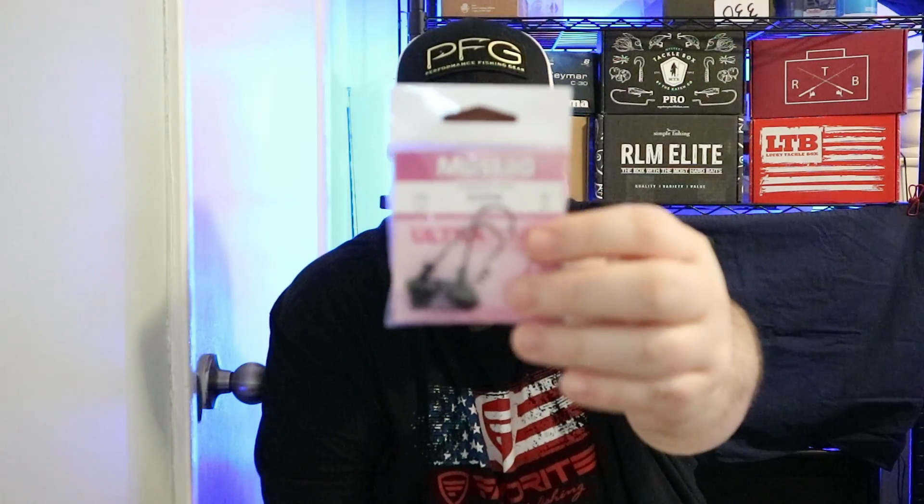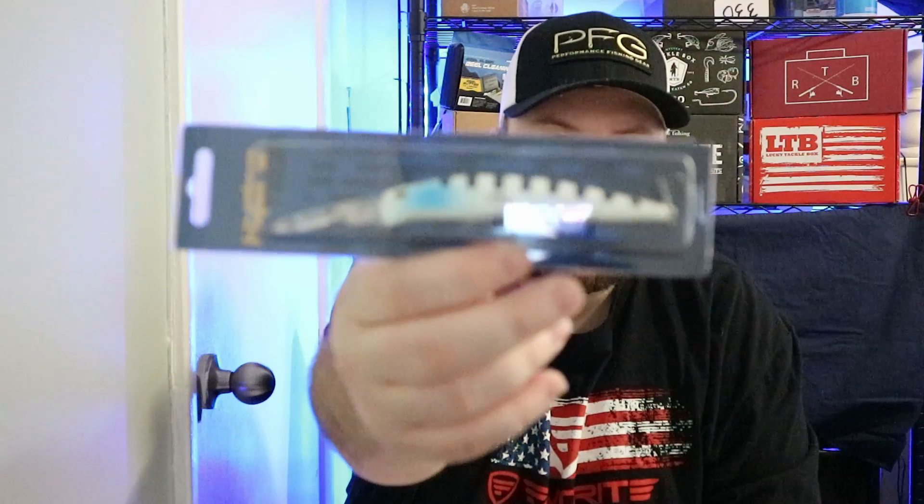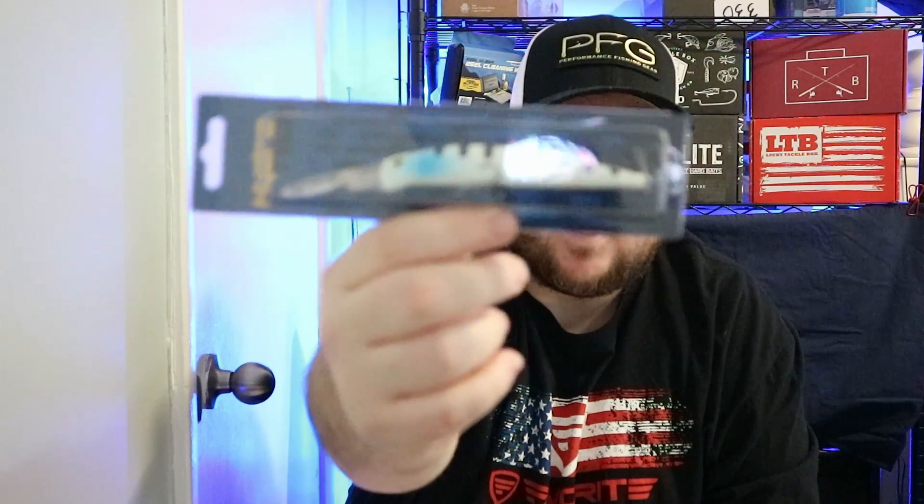All right, we got some terminal tackle from Mustad. If you don't know, Lucky Tackle Box is actually a partner with Mustad, so that's why they give you these little terminal things in here. We also got a pretty decently long jerk bait from Hydrotech. They call this the Pro Minnow and it's in a Cycle Perch color — doesn't look like a perch color to me, but yeah, that's what it is.